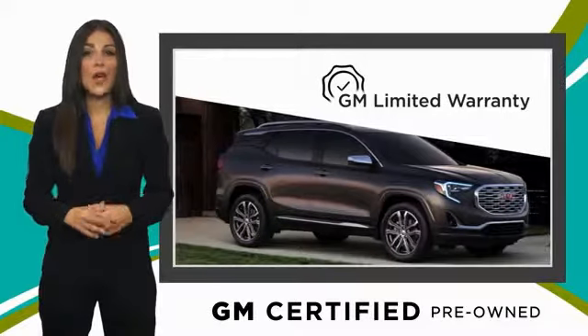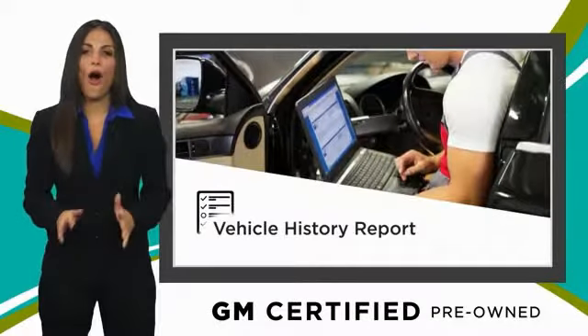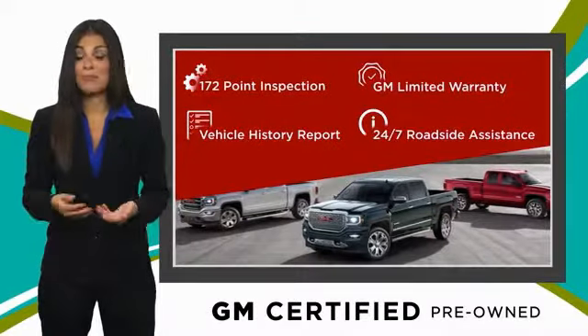We'll see you next time. You can expect it all from a GM-certified used vehicle. GM-certified means no worries.